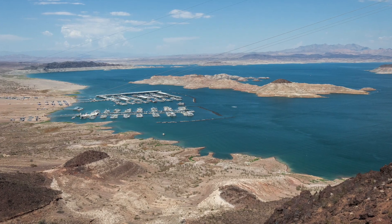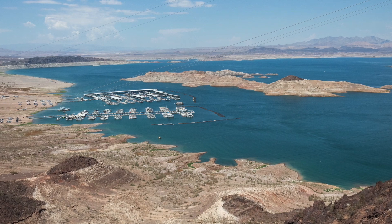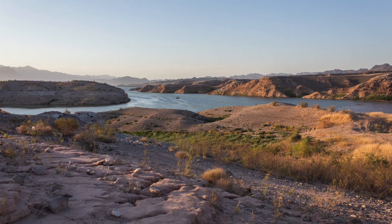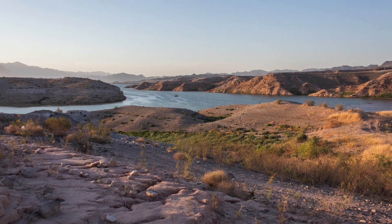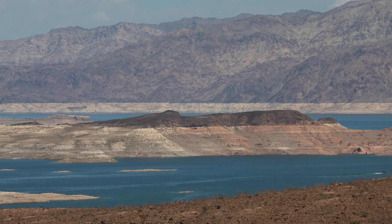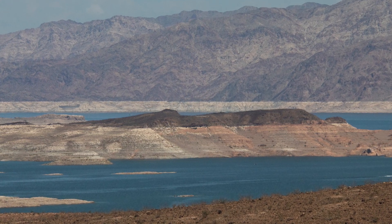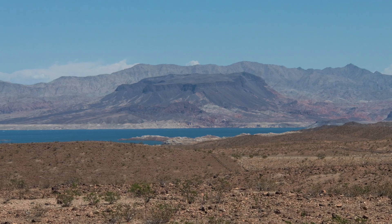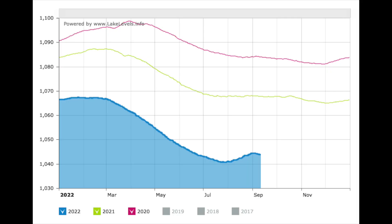The problem I found is that it's hard to grasp just how low the reservoir is unless you visit. While these photos do not do it justice, I'll try to show just how low the reservoir is. These photos were taken when the water level was at 1043 feet and the reservoir was at around 25% capacity. As of releasing this video, it has basically the same water level and capacity.